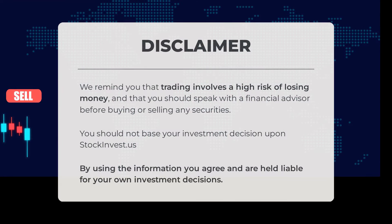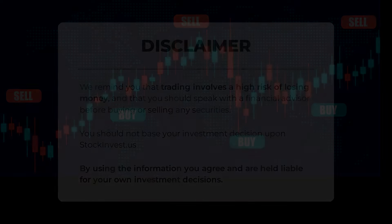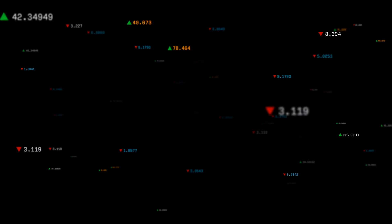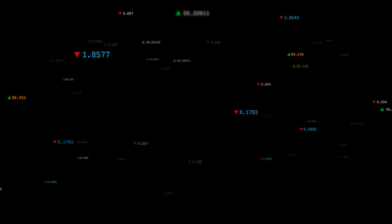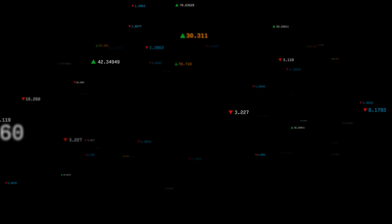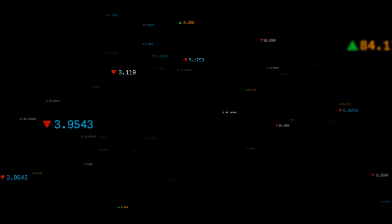Before we wrap up, it's important to understand that trading carries a significant risk of financial loss. We strongly advise you to consult a financial advisor before making any investment decisions. Please note that stockinvest.us should not be your sole basis for investment choices. By utilizing the information provided, you acknowledge and accept full responsibility for your own investment actions. We'd love to hear your thoughts — feel free to comment below and share your opinion on your target for this stock. Make sure to hit the like button and subscribe to our channel for more valuable insights. Our team wishes you successful trading and a wonderful day ahead.